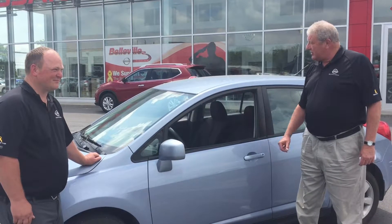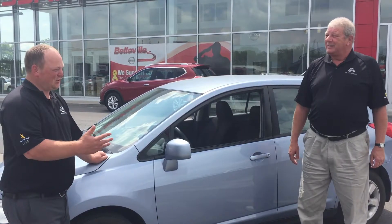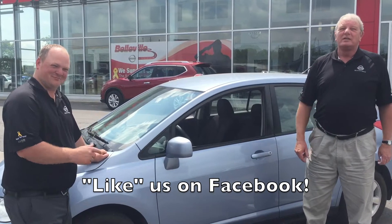Everything you want in the car — automatic transmission. Go to Facebook and like us on Facebook: Belleville Nissan.